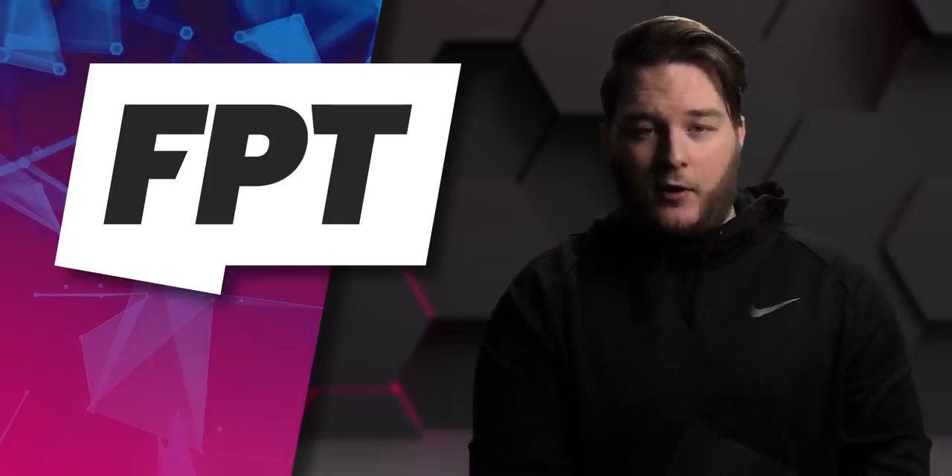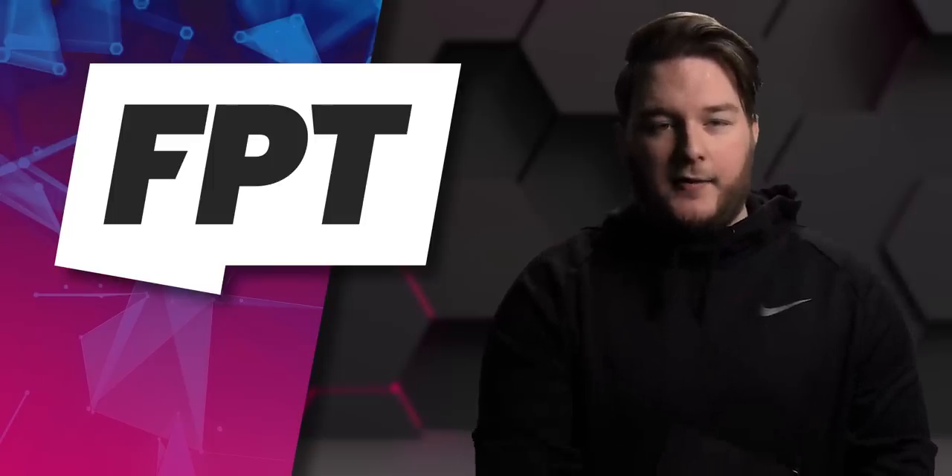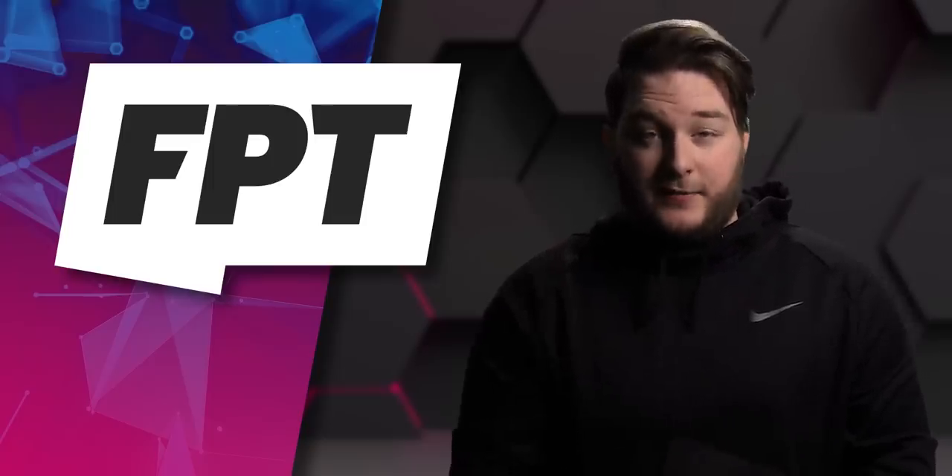Samsung event tomorrow, happening tomorrow. So obviously, tomorrow is Samsung stuff, we'll talk about that then. For today's episode, let's talk about not Samsung stuff, huh?